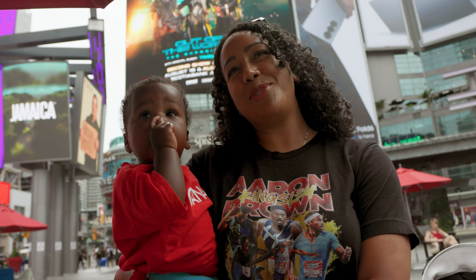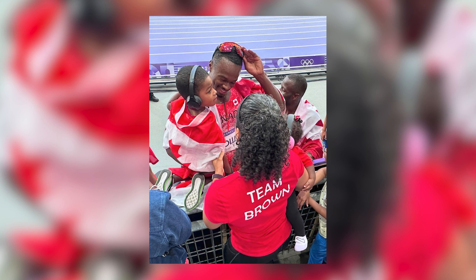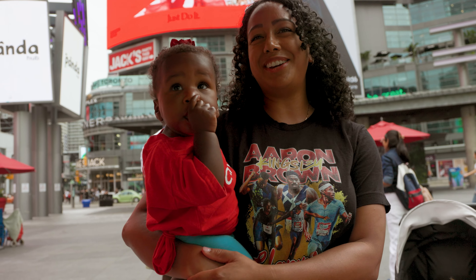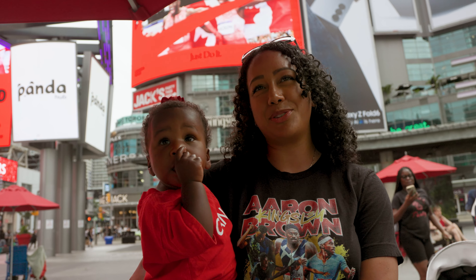It was definitely a core memory for me. I am so proud of him, and it was an amazing moment for our family and for Canada. I just love seeing him get that medal, and I love that the guys won.